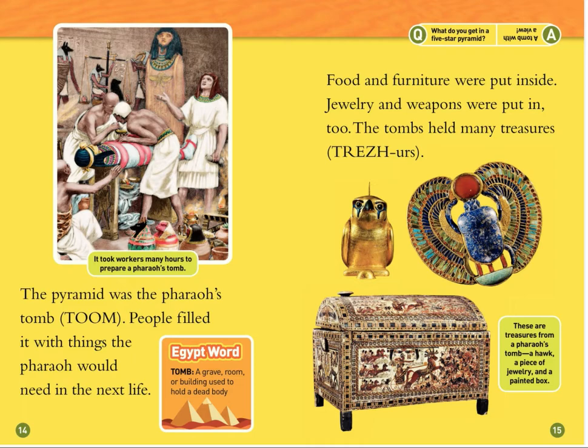The pyramid was the pharaoh's tomb. People filled it with things the pharaoh would need in the next life. Food and furniture were put inside. Jewelry and weapons were put in too. The tombs held many treasures. It took workers many hours to prepare a pharaoh's tomb. These are treasures from a pharaoh's tomb: a hook, a piece of jewelry, and a painted box.